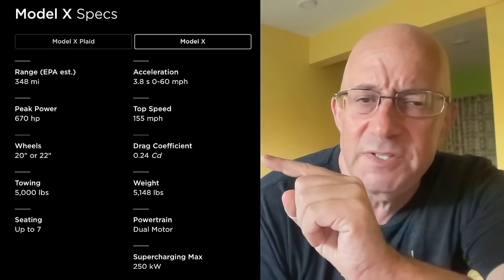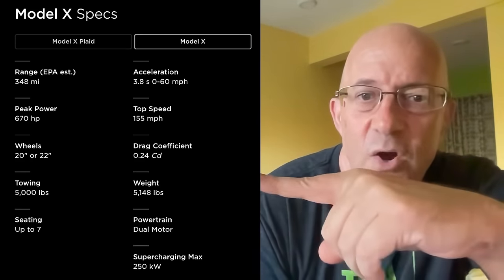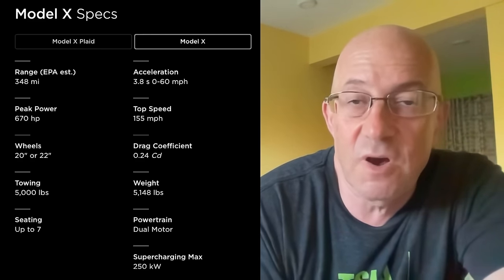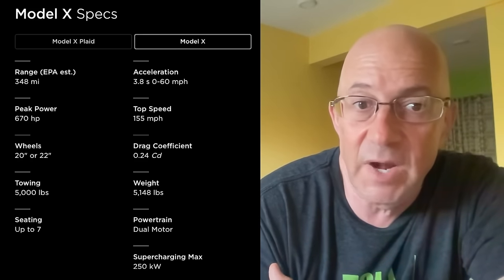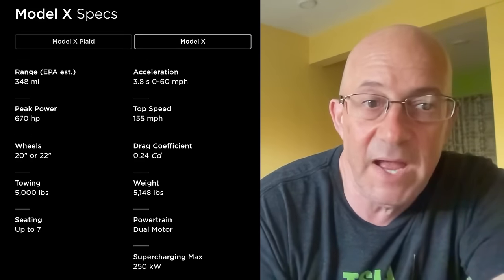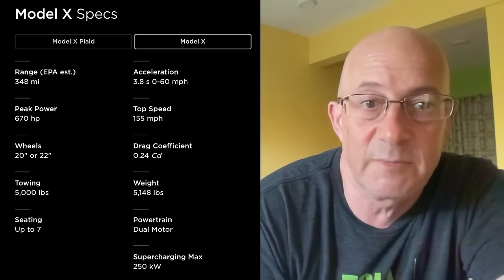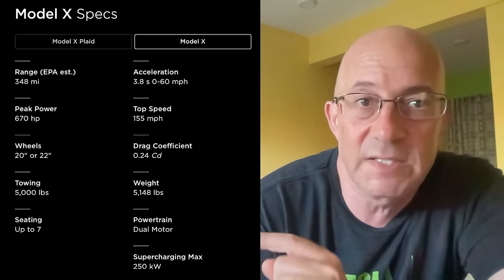I think the drag coefficient for Cybertruck was about 0.33. Weight: 5,148 pounds for the Model X versus 6,600 pounds for the Cybertruck — the truck is 1,500 pounds heavier. That's an impact on range, as is the drag coefficient and frontal surface area. All these things add up. Towing capacity on Model X is 5,000 pounds versus 11,000 pounds on the Cybertruck. Both have a dual-motor powertrain and supercharging up to 250 kilowatts.